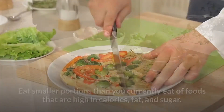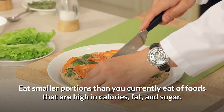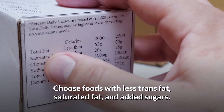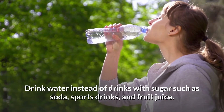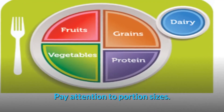The four most important steps to eating healthy for weight loss are: eat smaller portions of foods that are high in calories, fat, and sugar; eat healthier foods in place of less healthy choices; choose foods with less trans fat, saturated fat, and added sugars; and drink water instead of drinks with sugar such as soda, sports drinks, and fruit juice.